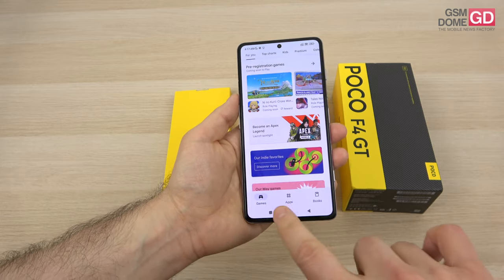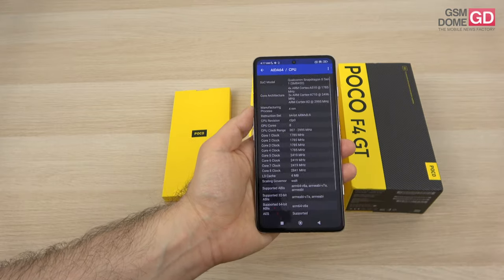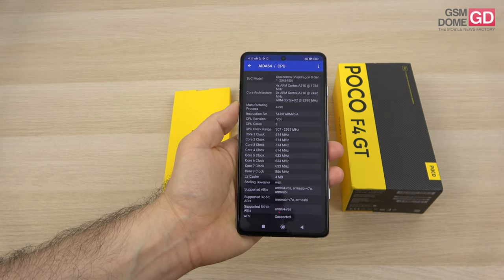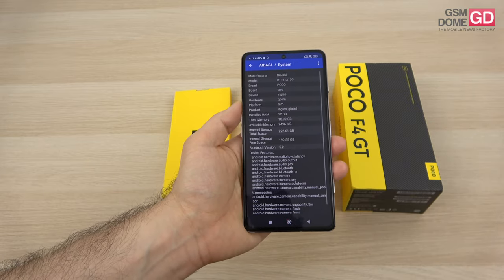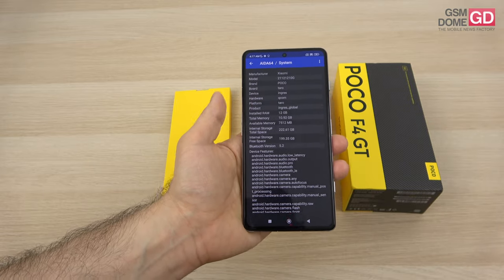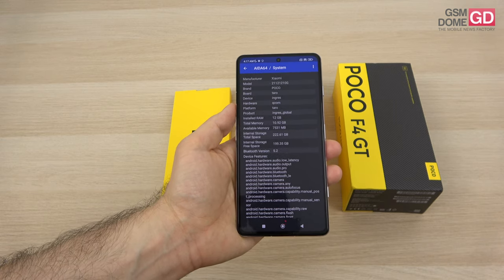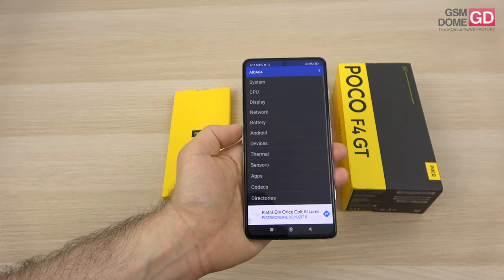We've got a Qualcomm Snapdragon 8 Gen 1 processor inside, as confirmed here by this app. It's an octa-core chip, 4 nanometer, and we also get it together with 12 gigs of RAM, 256GB of storage — no microSD. It's UFS 3.1 storage and LPDDR5 RAM.